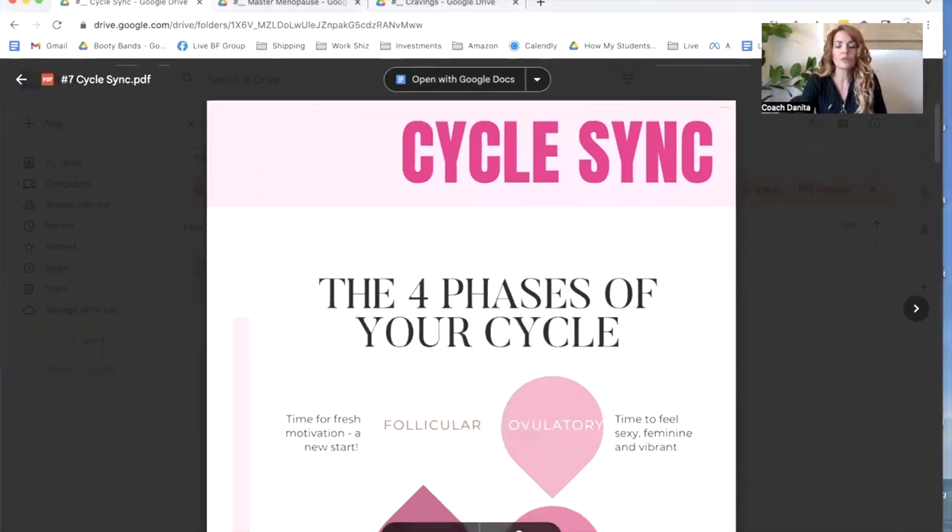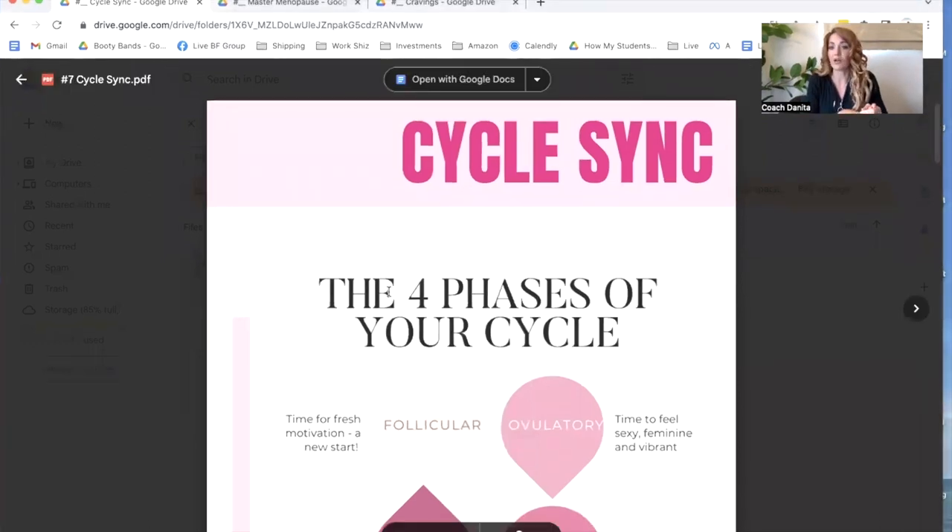First we're going to go over cycle syncing. So if you're currently on a period or something like this, but also if you're even in menopause, these all relate to you as well because we still go through these cycles. It's about hormones. So this one here is the four phases of our cycle.